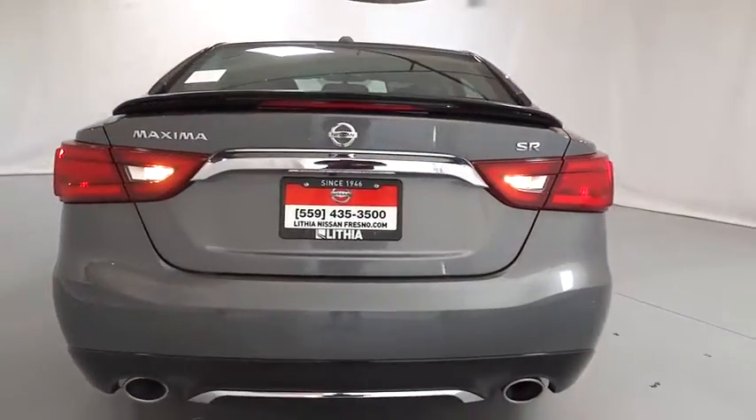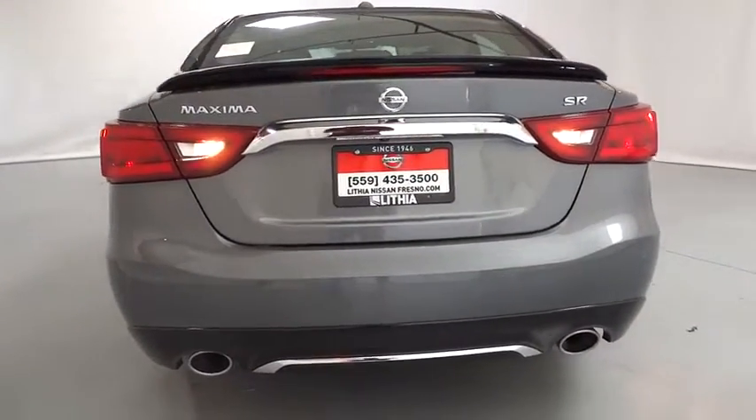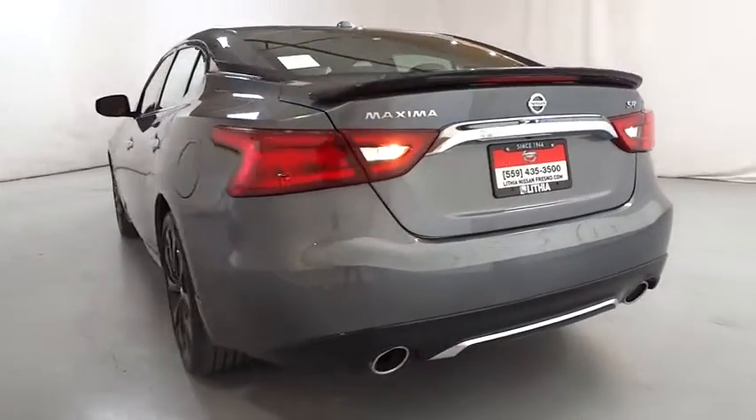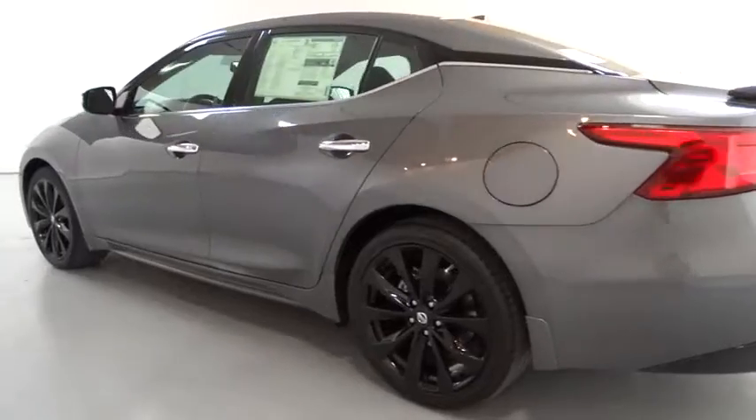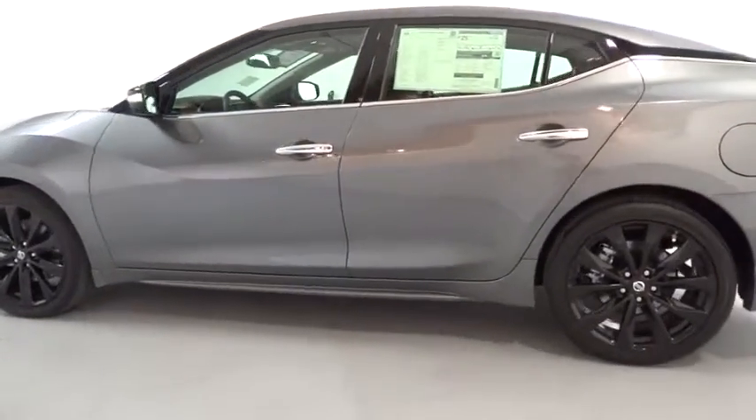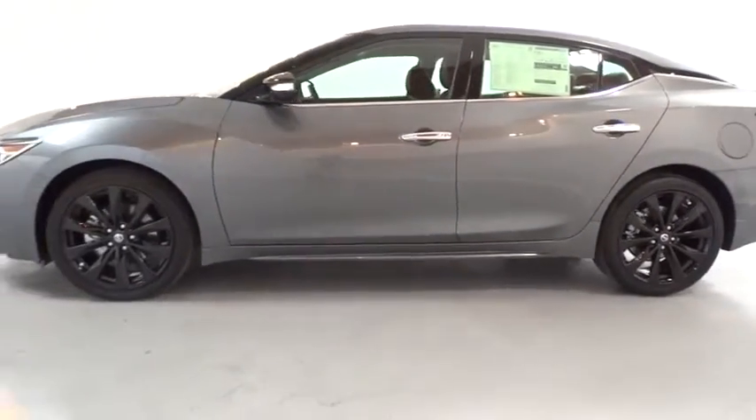Here are some of this vehicle's great options: power passenger seat, keyless entry, remote engine start, backup camera, navigation system, Bluetooth, leather-wrapped steering wheel, adjustable steering wheel, driver lumbar, power steering.